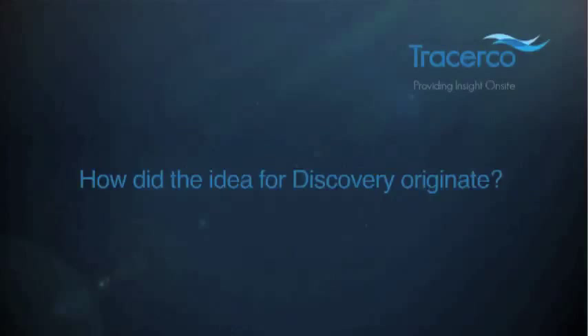We asked Emanuela Ronchi of Tracerco some questions about the development of Tracerco Discovery. Discovery has been a customer dream project from the very beginning. Our customers needed very detailed information on their subsea pipelines using non-destructive methods, without having to remove the coating, without having to stop production, and down to 1000 to 3000 meters.